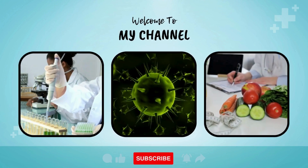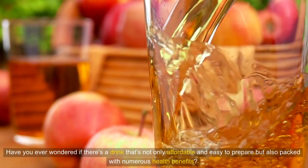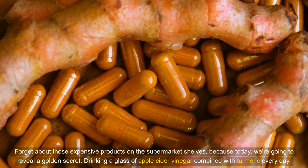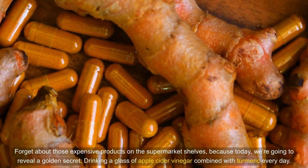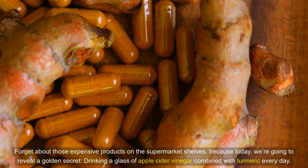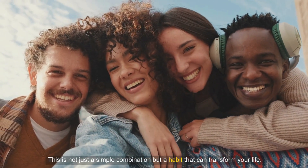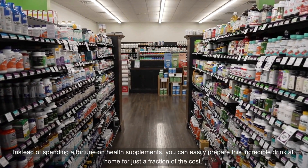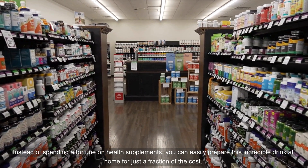Welcome back to our channel. Have you ever wondered if there's a drink that's not only affordable and easy to prepare but also packed with numerous health benefits? Forget about those expensive products on the supermarket shelves, because today we're going to reveal a golden secret: drinking a glass of apple cider vinegar combined with turmeric every day. Instead of spending a fortune on health supplements, you can easily prepare this incredible drink at home for just a fraction of the cost.